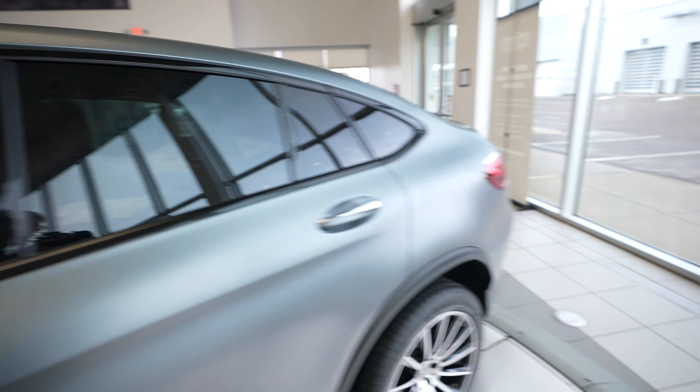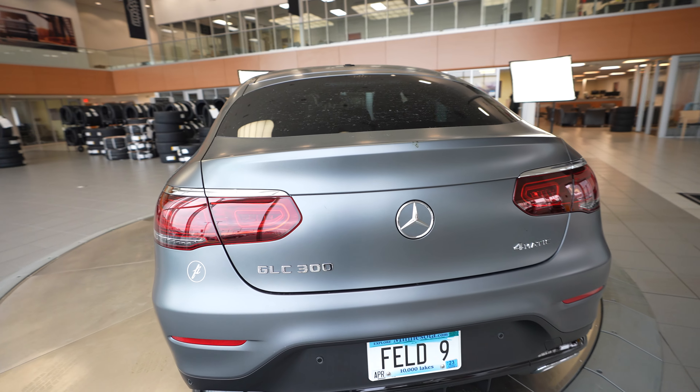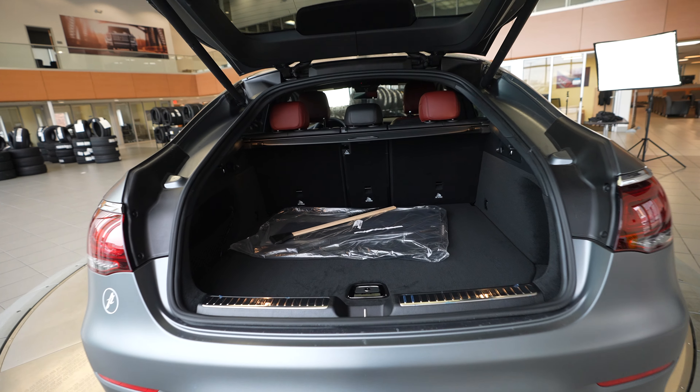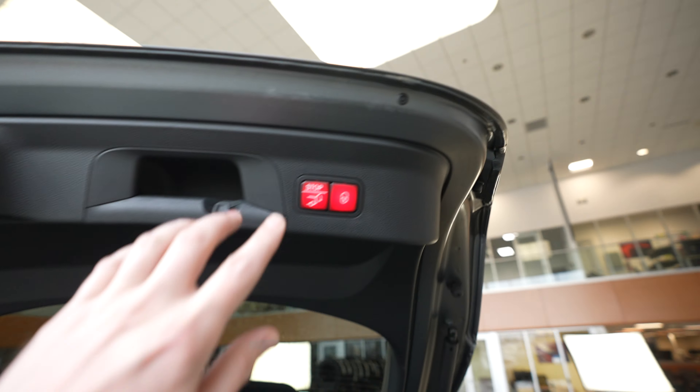Let's come around to the rear of the vehicle. You can see our GLC 300 Mercedes-Benz 4Matic badging. Power opening and closing trunk with a push button to close.